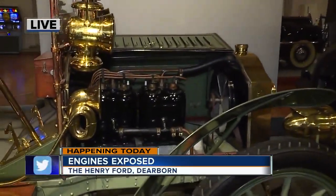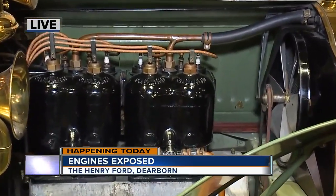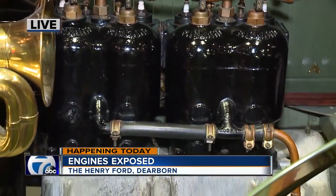This is a 1904 Packard Model L, which was cutting-edge technology for the time. This is an engine with four cylinders rather than one or two. It's 22 horsepower rather than five or six. And the engine is out under the hood rather than underneath the seat, where a lot of American cars were still putting the engines at this time.